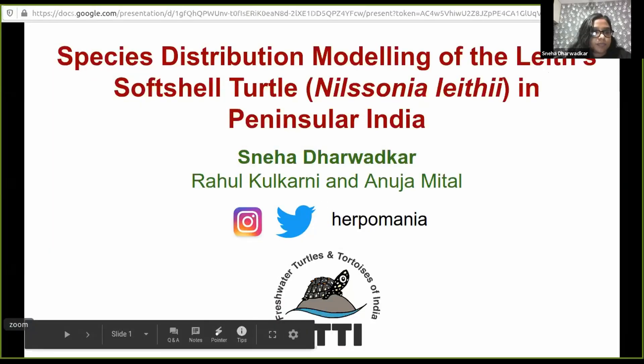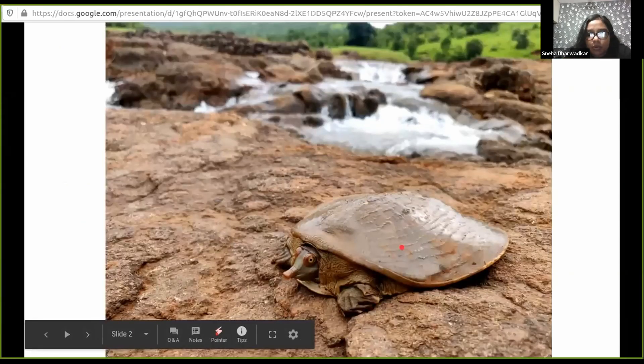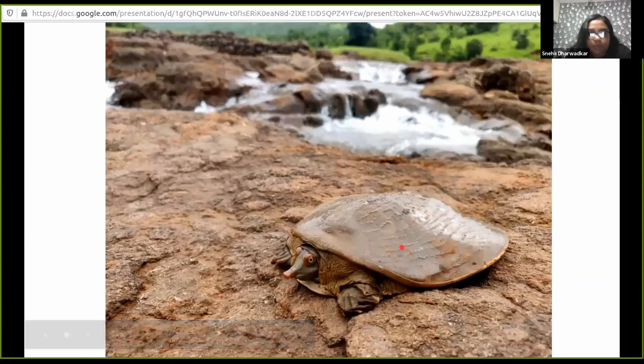Hello everyone. My name is Sneha Dharwadkar. I am a herpetologist and co-founder of the group Freshwater Turtles and Tortoises of India. I'm going to tell you about why I got into studying turtles and tortoises.